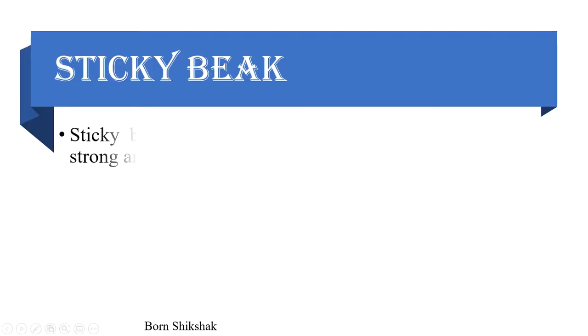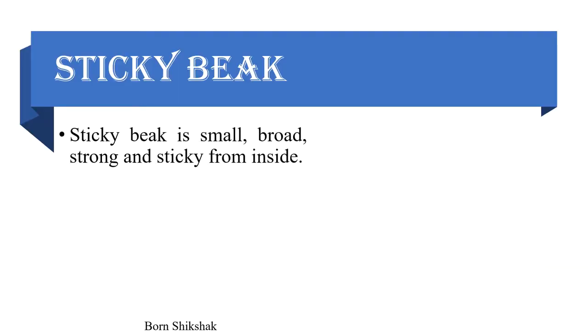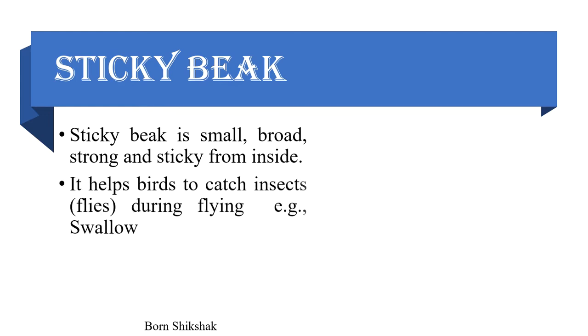Sticky beak: A sticky beak is small, broad, strong, and sticky from inside. It helps birds to catch insects and flies during flying. Example: swallow.